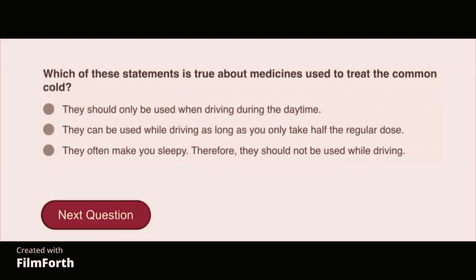Which of these statements is true about medicines used to treat the common cold? They often make you sleepy; therefore, they should not be used while driving.